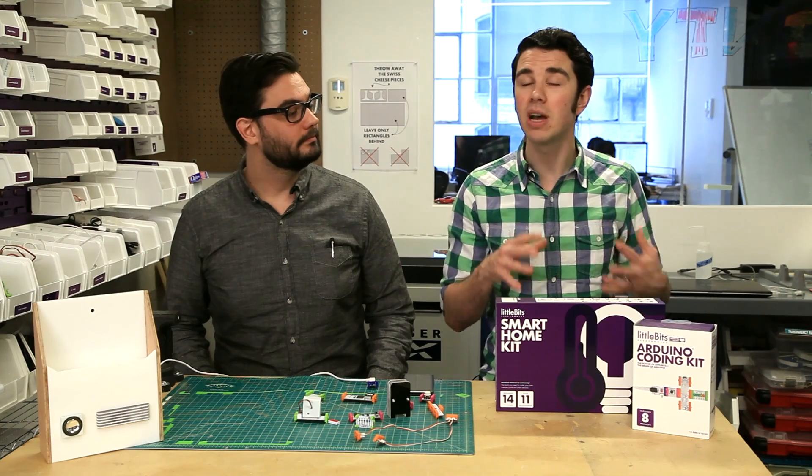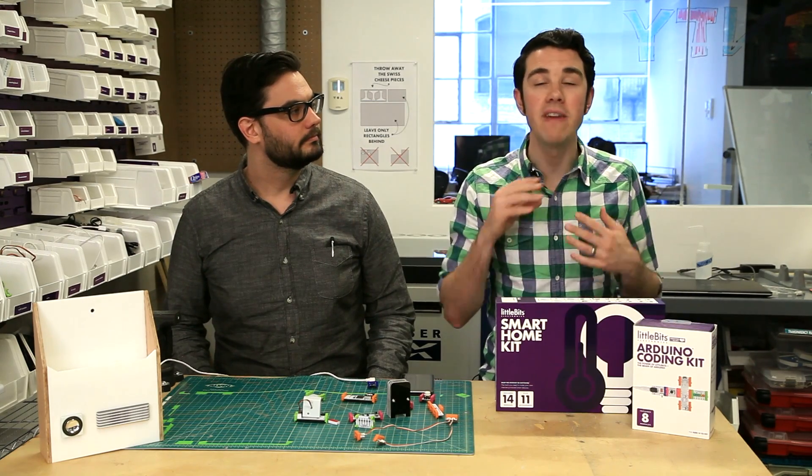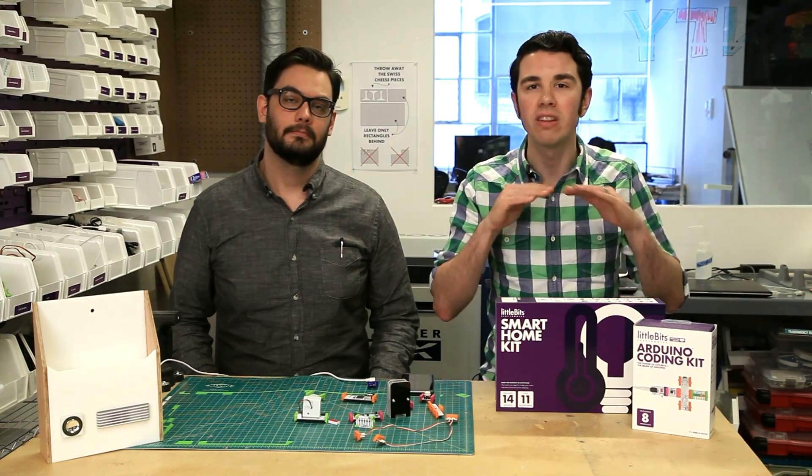Popular Science and LittleBits teamed up to design a super bundle packed with powerful bits. Our goal is to make inventing your way out of everyday challenges faster and more fun than ever. With this bundle, you'll have the power to innovate on the fly.